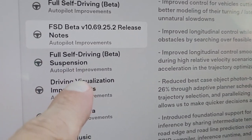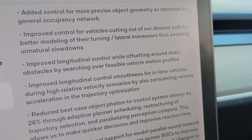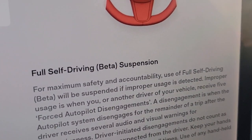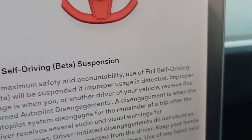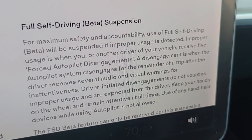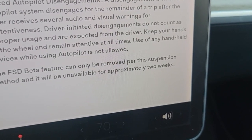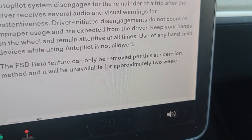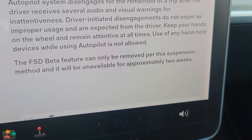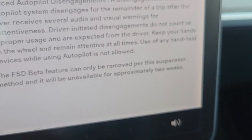We got FSD beta suspension. FSD beta suspension for maximizing safety and accountability: use of full self-driving will be suspended if improper use is detected. Use of any handheld devices while using autopilot is not allowed. The FSD beta feature can only be removed per the suspension method and it will be unavailable for approximately two weeks.